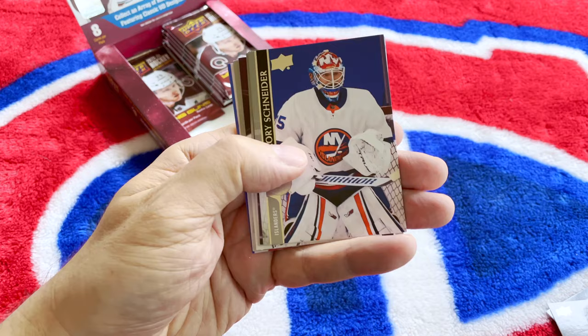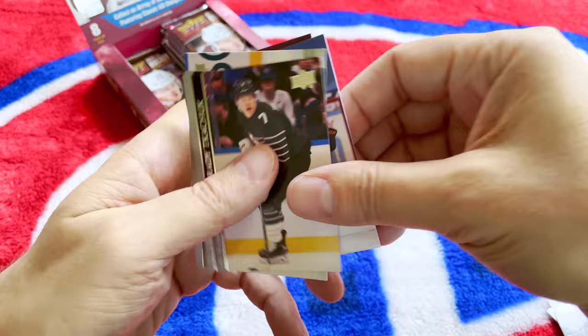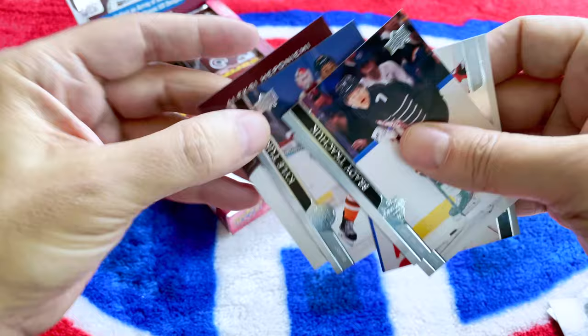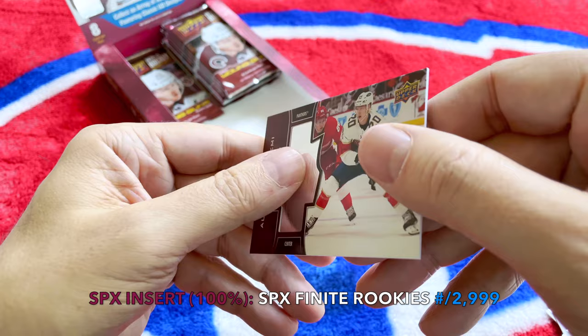We have the Schneider, Meta, the Taurus. Look at this — one of those SPX Finites! Could it be Alexei Lafreniere? No — it's the Heppaäniemi! Really, really, really nice. That is cool — wow! It's a very textured card; these are really cool.